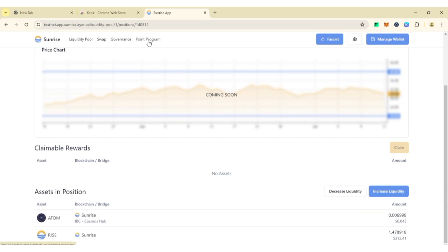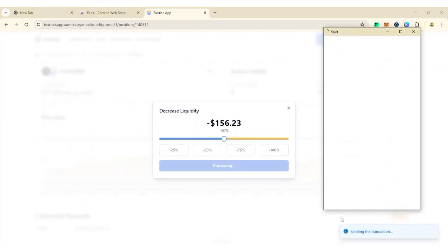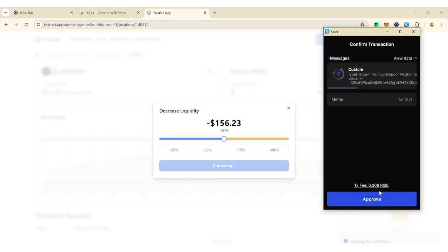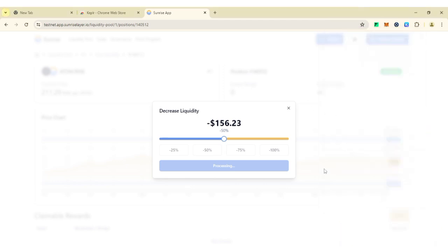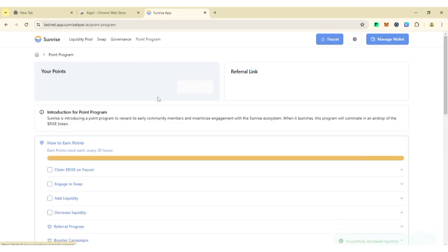Click on 'Decrease Liquidity.' You'll see the option to decrease — select 25% for example. Click to confirm. Your Keplr wallet will open — click 'Approve' to process the transaction. The decrease liquidity task is now complete.